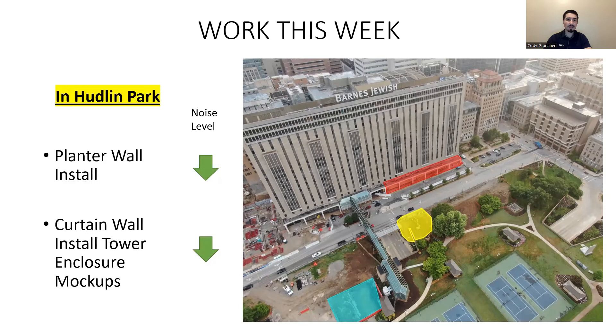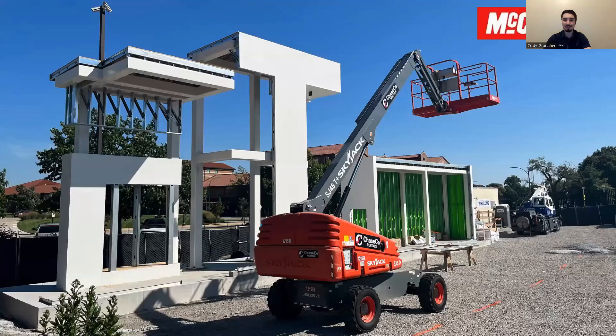Over in Hudlin Park, we'll continue to work on that planter wall — look forward to more on that in the coming weeks. The curtain wall install is continuing on, and the tower enclosure mock-up has really cranked up and we're going to see some great progress over there. Going really smoothly. That enclosure mock-up is looking awesome — it's going to look really cool when they get that curtain wall installed.